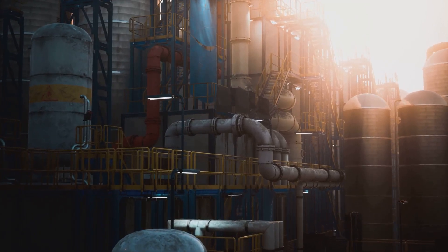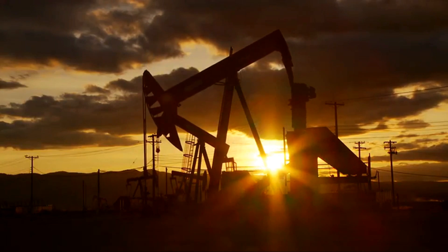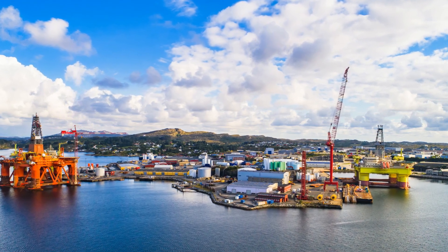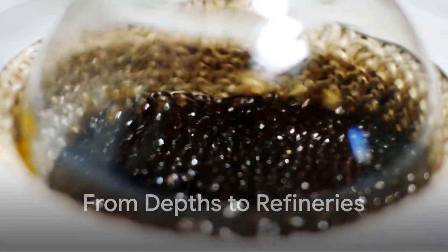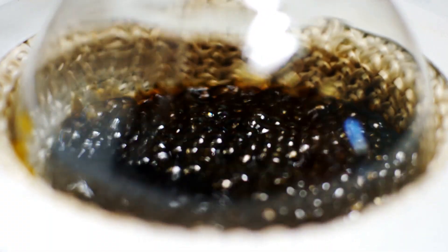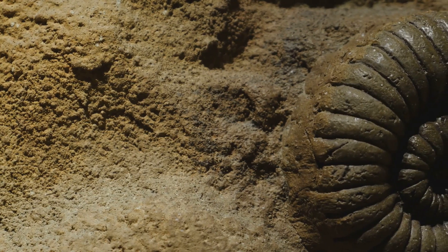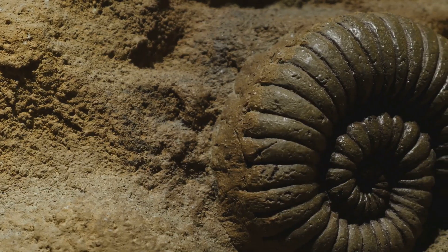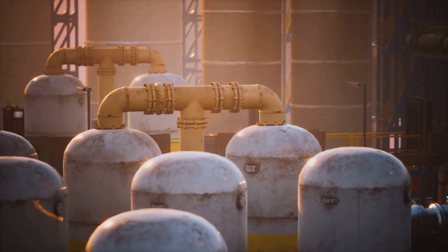We'll uncover the secrets behind transforming crude oil into the familiar fuel that keeps us moving. Get ready to explore the science behind each step, from extracting crude oil from the earth to the final product that powers our vehicles. Our journey begins with crude oil, a thick black liquid often called black gold. It forms over millions of years from the remains of ancient marine organisms buried under layers of sediment.